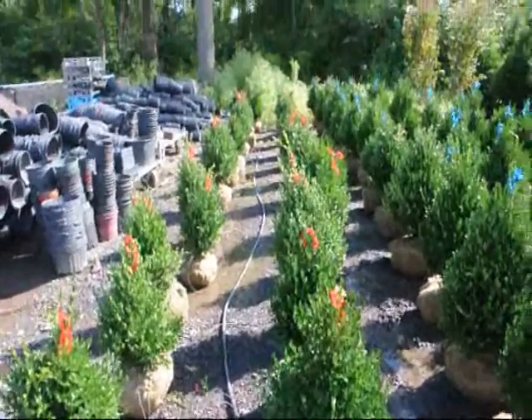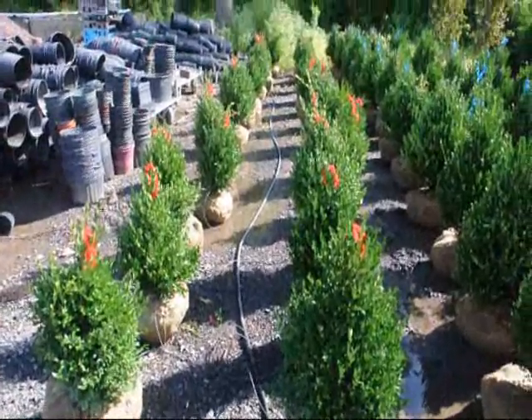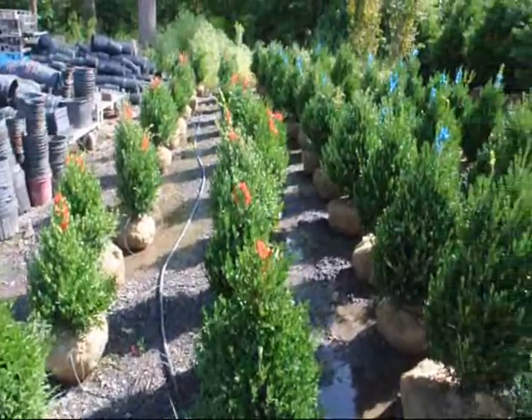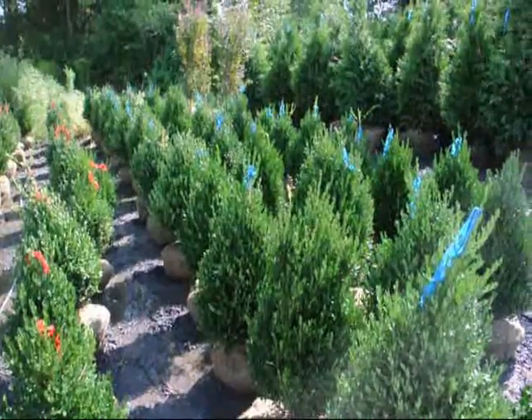We grow a lot of boxwoods here at Highland Hill Farm. These are our 18-inch green mountain boxwoods and these are our 24 to 28-inch green mountain boxwoods.